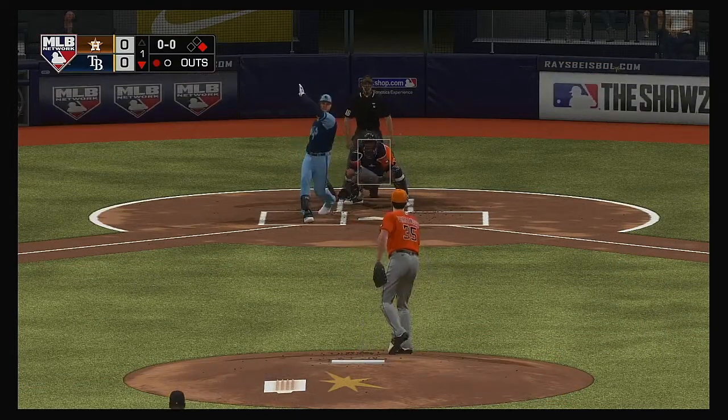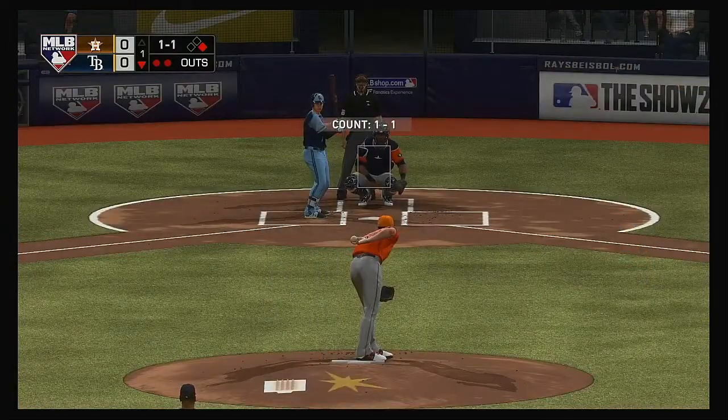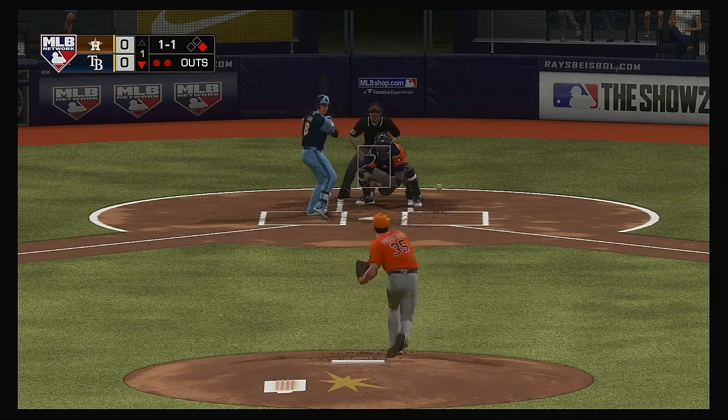Into the box, Austin Meadows — and he struck him out. So now it'll be the four-hole hitter, Brandon Lowe. He takes his first cuts in this one with a man at first and two away. Verlander pauses, 1-1 pitch on its way.